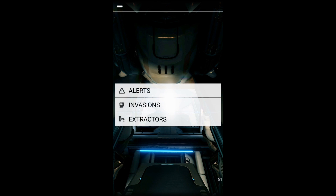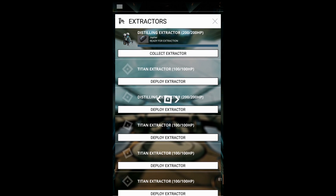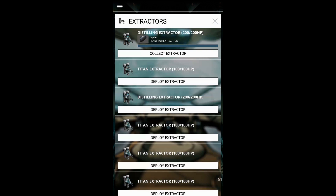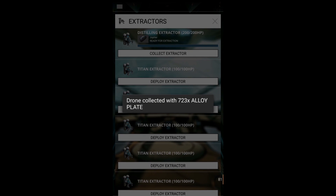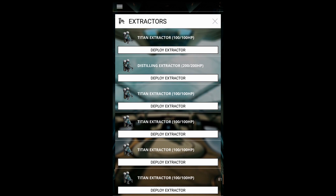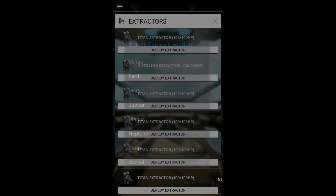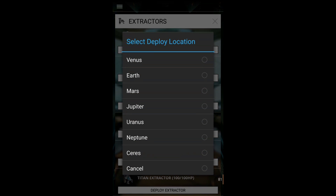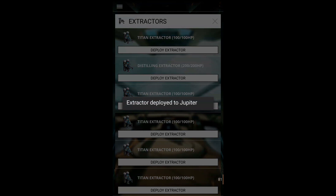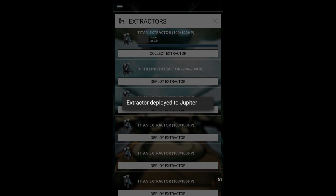You can find the application on the Play Market by typing Warframe — it's called Warframe Nexus. I also just remembered you can put some extractors on any planet where you have all the maps unlocked. As you can see, I'm trying to put the Titan Extractor on Jupiter — that's a cool feature.